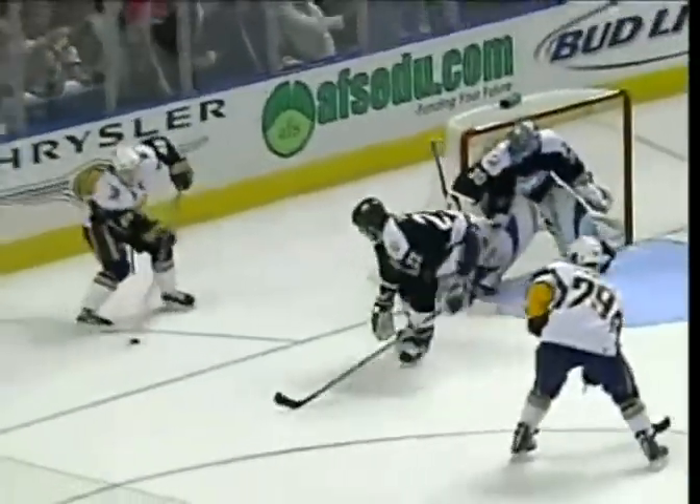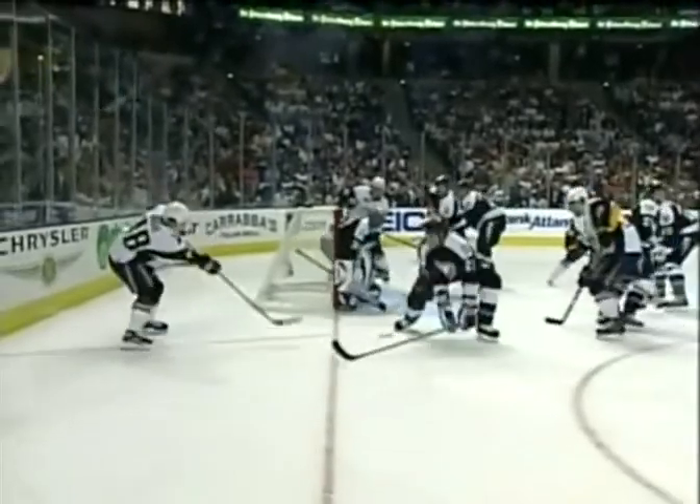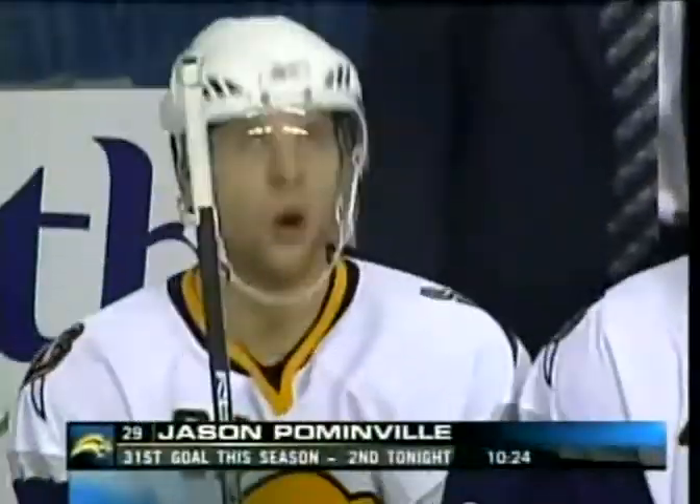What a play by Daniel Breyer — great patience behind the net. He waited and waited, and Pommonville got in position with his stick on the ice and the puck was right there. What a great replay. The quick shot goes right between the legs of Marc Denis. Daniel Breyer with the perfect pass from behind the net.